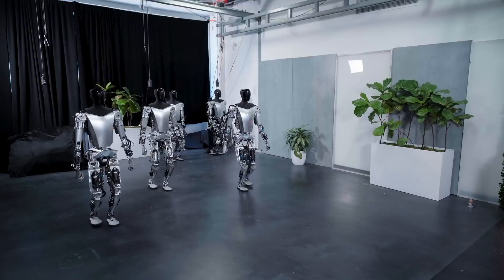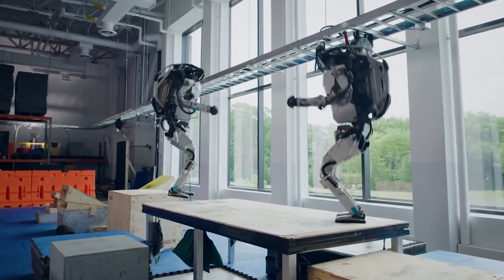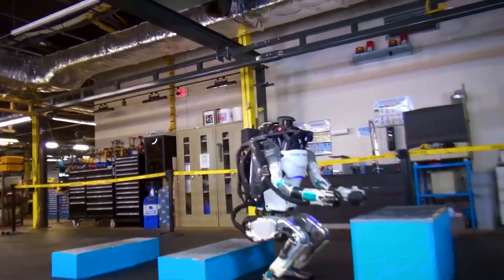This battle of the bots features enhanced manipulation skills from Optimus aimed at automating mundane tasks, alongside Atlas's mesmerizing mobility leaping upstairs and across obstacles that would topple even the most sure-footed humanoid.